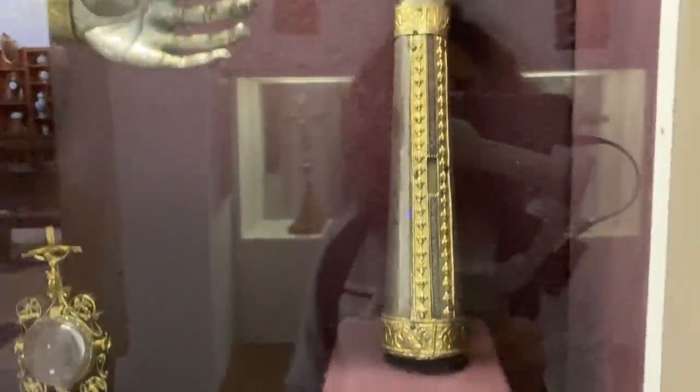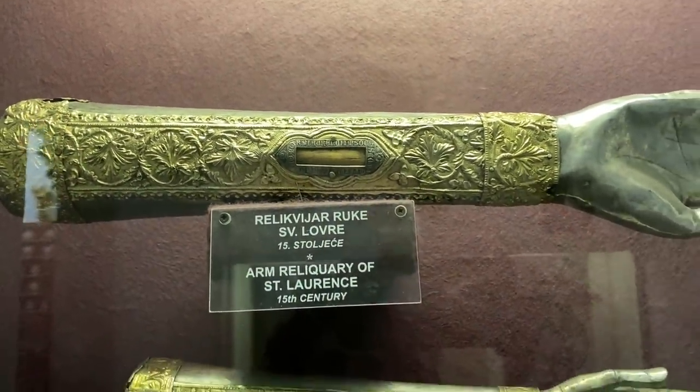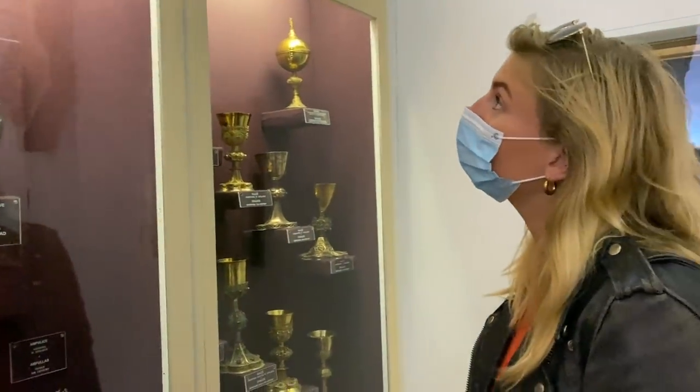Look at that — that's a bit creepy, a head. What do you think of that, Nicky? Yeah, that is a bit creepy.